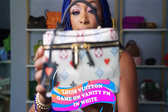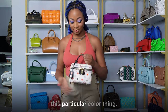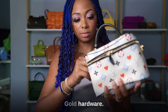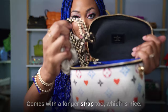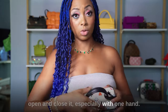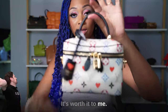This is the Game On Vanity PM — they have the Vanity PM as part of their regular lineup, just not in this particular colorway. It's red, white, black, and a beige khaki olive color with gold hardware. So cute, lined with black. Of course I have a bag insert. It comes with a longer strap that attaches and removes on the side. It is a bit tricky to open and close — you have to use both hands — but it's worth it to me.